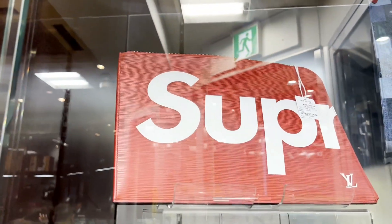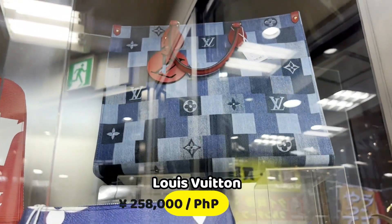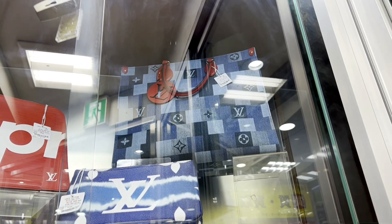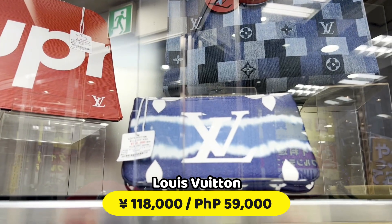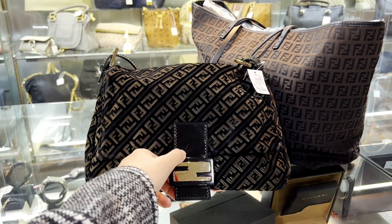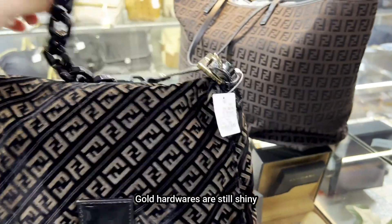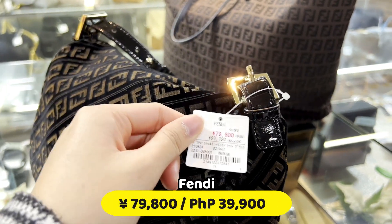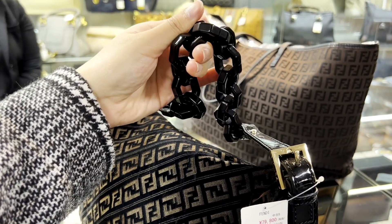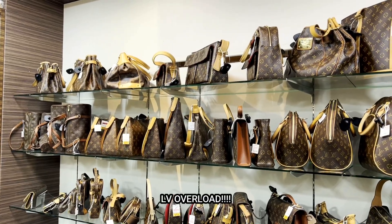Supreme LV collaboration again. 168,000. Denim. 258,000 on the go. May scratch lang po siya dito sa wali. Pero okay pa po yung hardware na dito, sa both sides. 79,800. Very unique ang strap — black, parang plastic. LV overload ka dito.